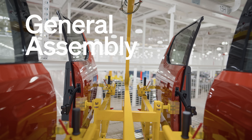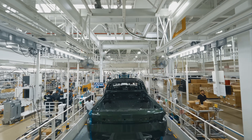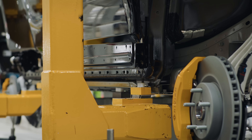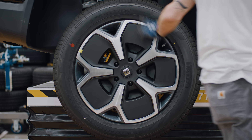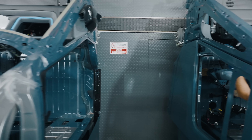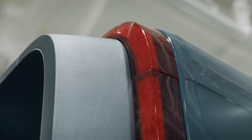In general assembly — that's the part you typically think of when you think of an automotive plant — you have the full workforce assembling different parts onto a vehicle. For the R1, there are around 2,000 components from roughly 400 suppliers that come together. We actually have two general assembly lines: one for the R1 program and another line for the commercial vans, and those two lines are moving through the plant in parallel.